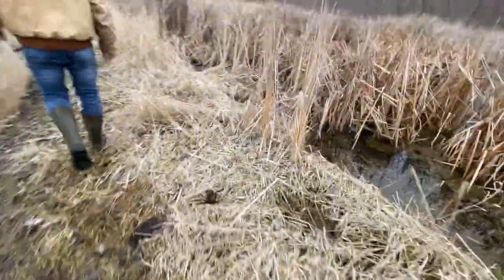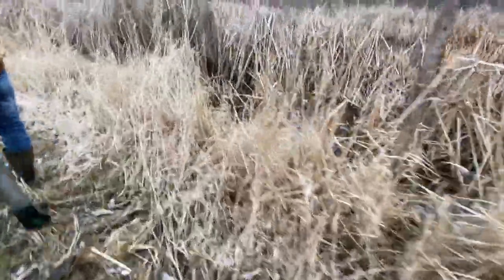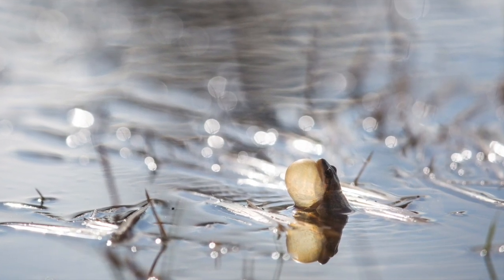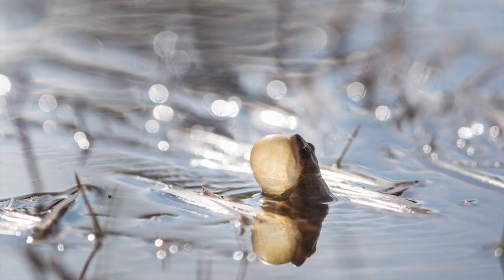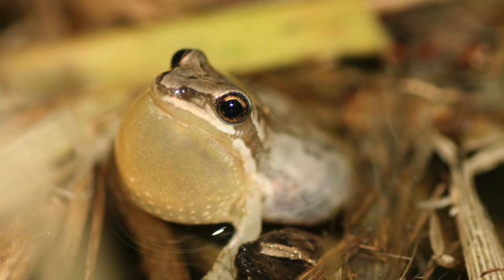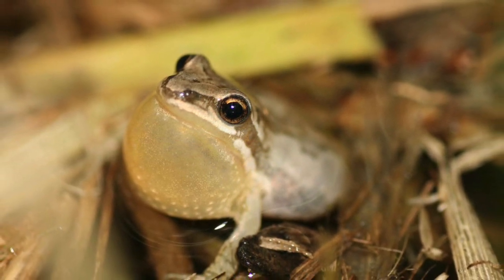They breed in temporary wetlands which we call vernal pools — wetlands that form because of springtime flooding. These pools don't have fish in them. The males find their way to these pools and start calling to attract females. They call by inflating these large vocal sacs, and by resonating that vocal sac they produce their calls, which is what attracts the female.